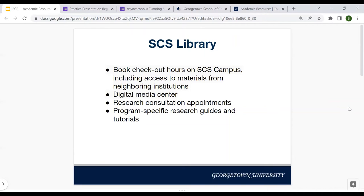There's also a digital media center from which you can reserve certain digital media materials that can help you with any projects. Research consultation appointments are extremely helpful — these are appointments in which you can bring your specific research-based assignment to a librarian, and the librarian will one-on-one help you figure out how to do the research. There are also program-specific research guides and tutorials — these are lists of databases and materials organized by which program you are involved in.